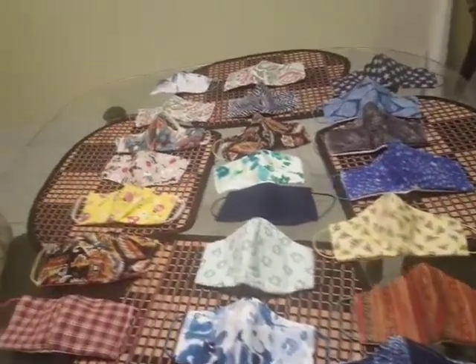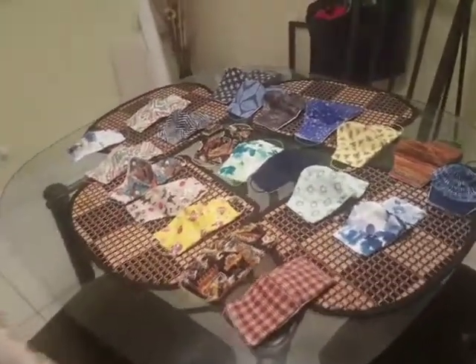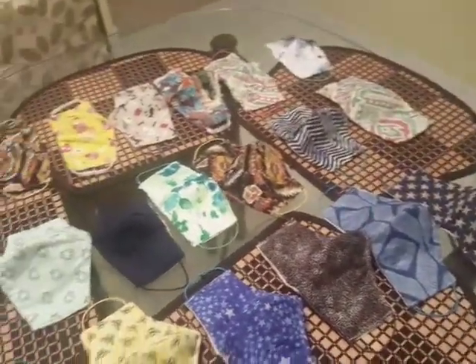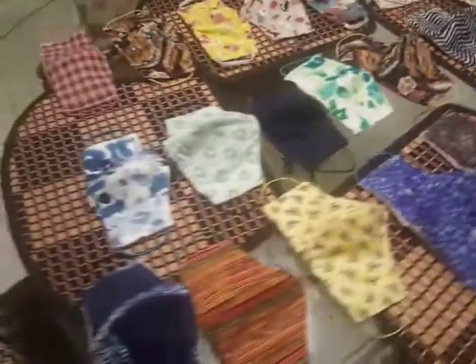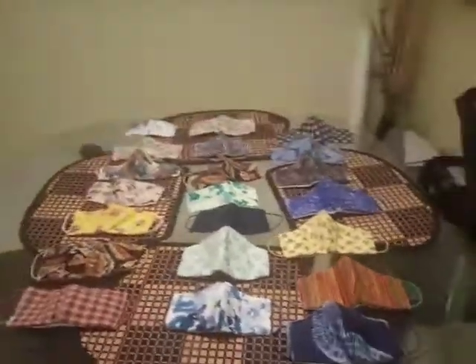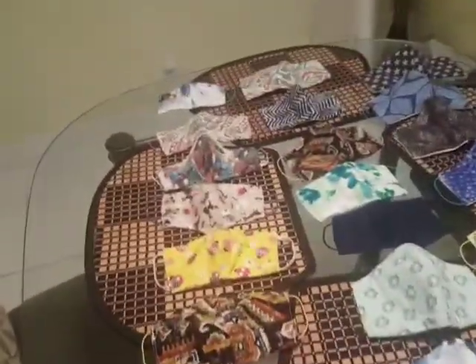I'm providing these masks for truckers as part of our business. I'm taking them to orientation tomorrow in case any truckers need any. As you can see, we have all different styles — really good masks, trust me. Truckers, be safe out there, make sure you protect yourself and wash your hands.